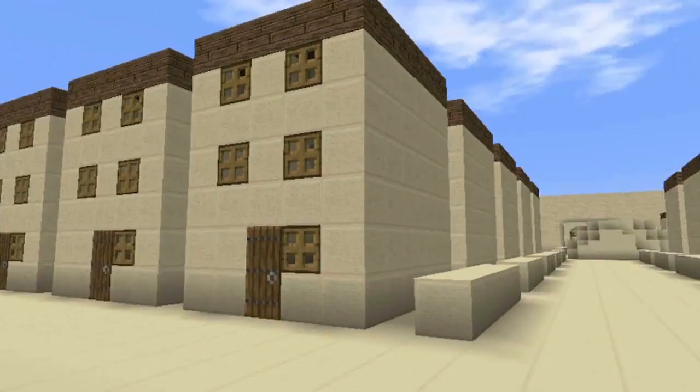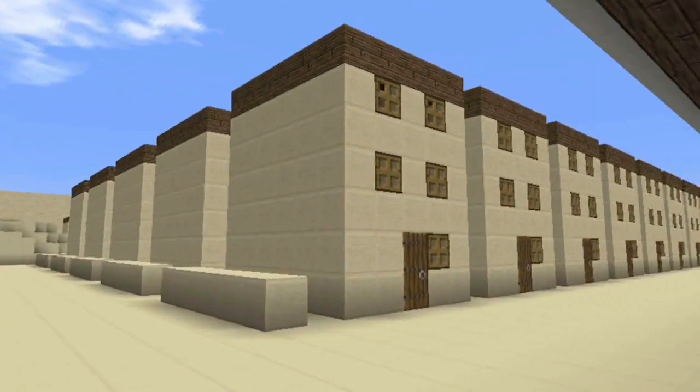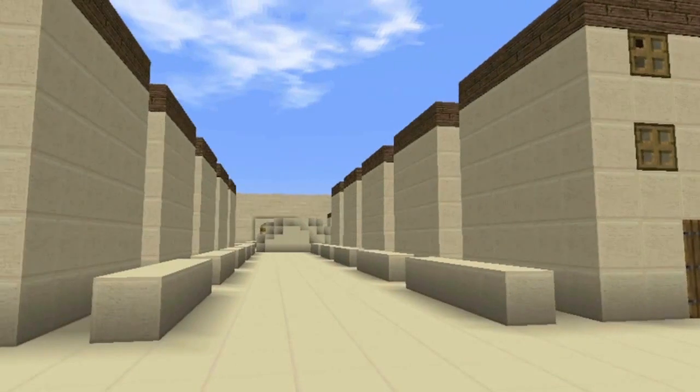We have three-story barracks, which I stopped building once I could accommodate a full region.